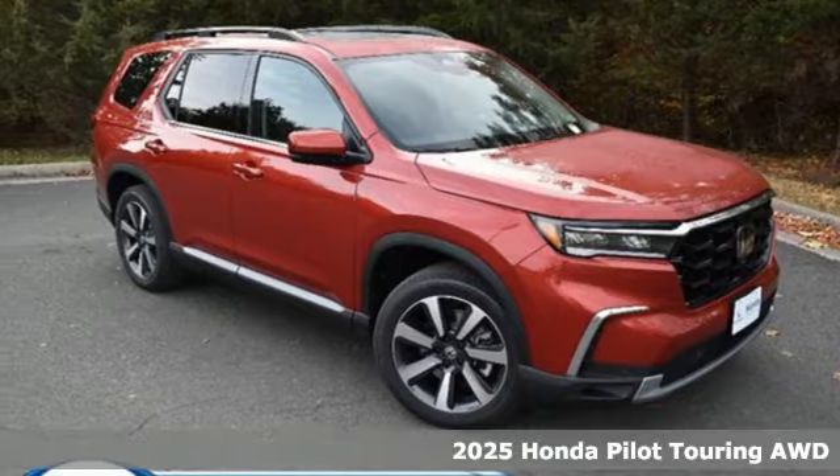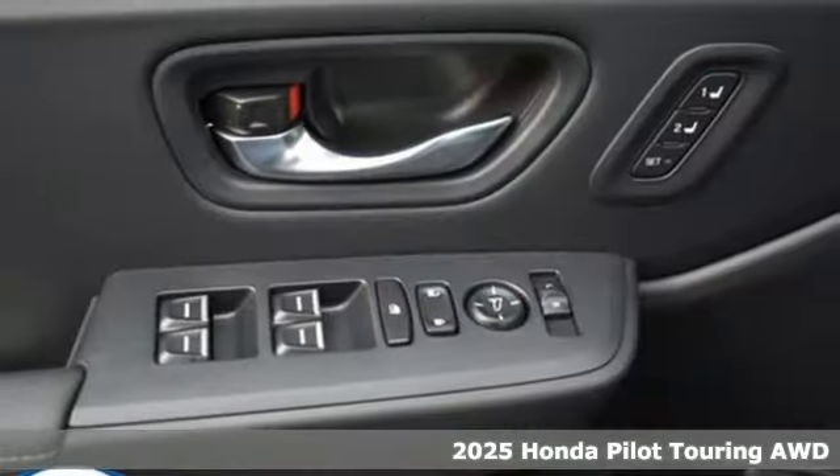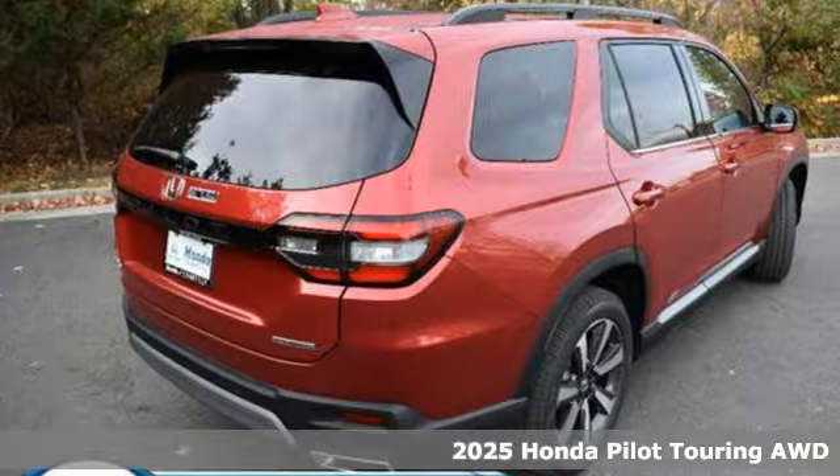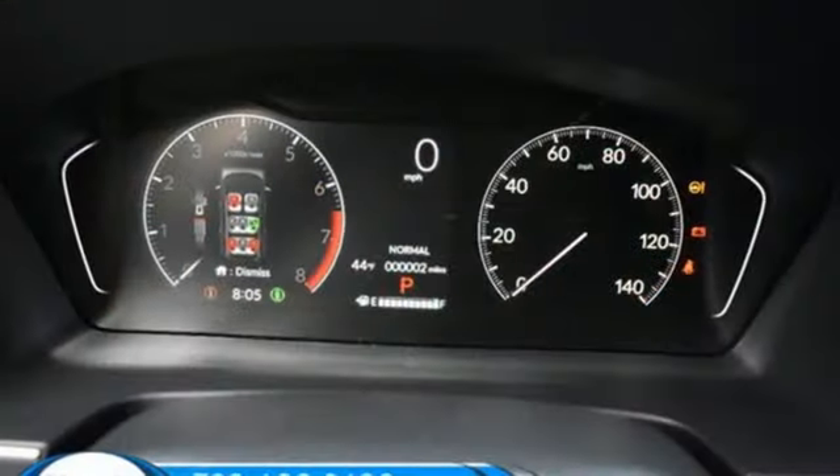It's a new 2025 Honda Pilot. Style runs in the family, and watch the family run to pile into this roomy Pilot. And with features like these, every drive's a pleasure.